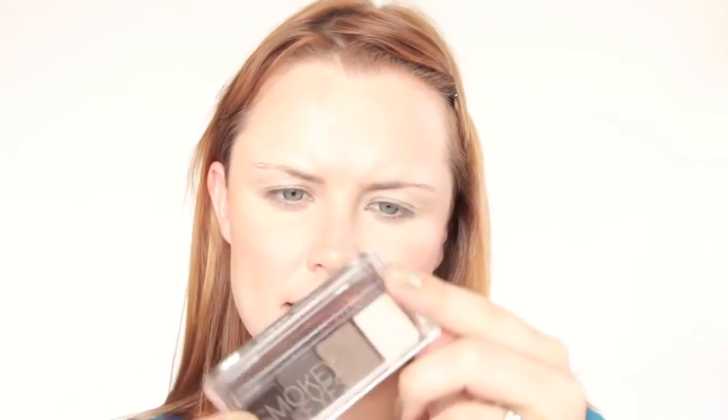For the eye makeup I'm using the Smoky Eyes Set in Meet Me at the Bonfire. I'm taking the light color with my 217 brush from MAC and applying it all over the eyelid from the lash line up to the crease. Then with the second color — a soft brown — I'm using the 217 brush to apply that to the crease of the eye.